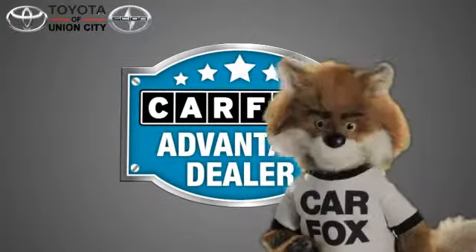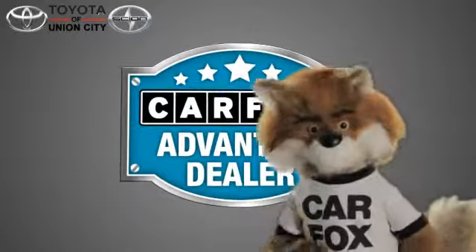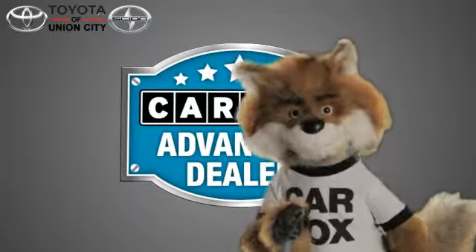Just say, show me the Carfax at Toyota of Union City, a Carfax Advantage dealer.